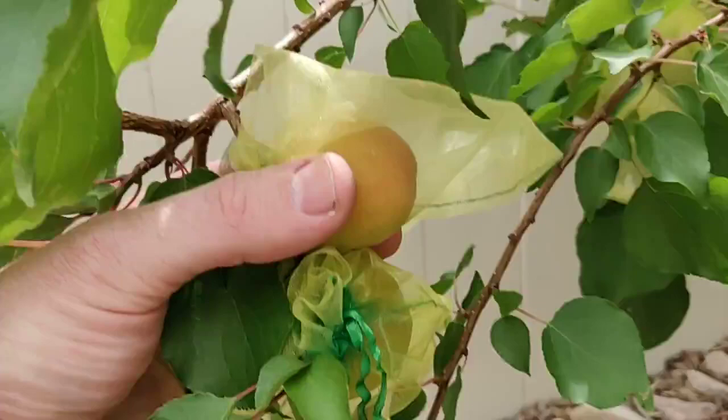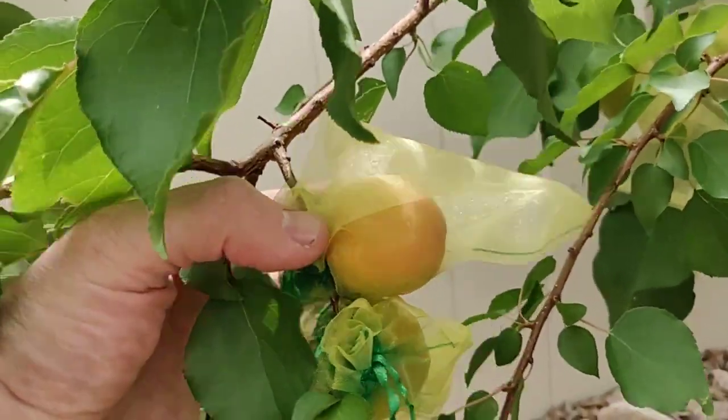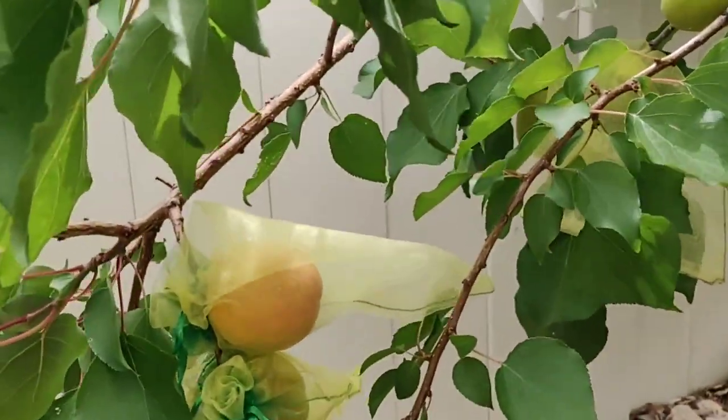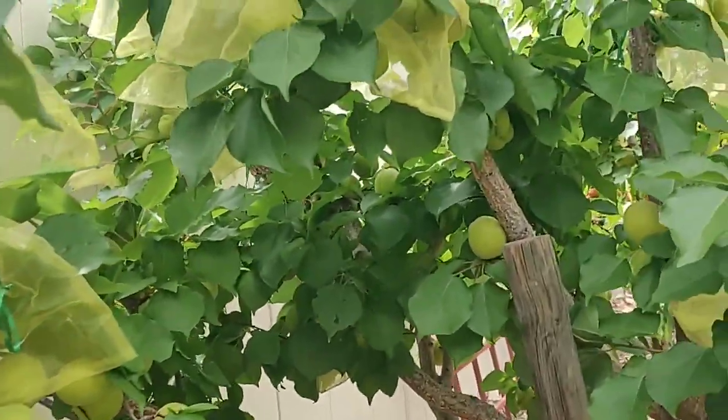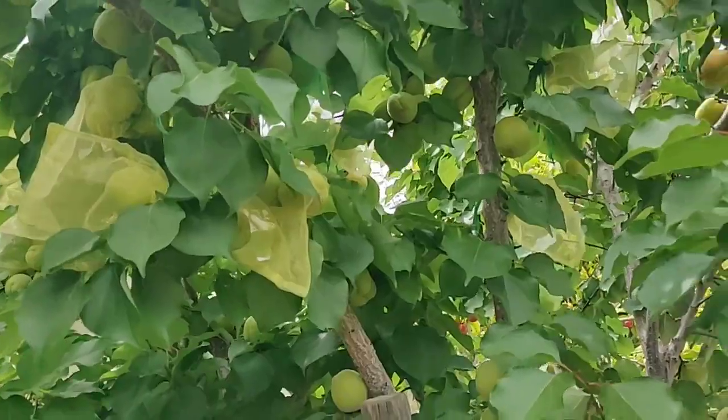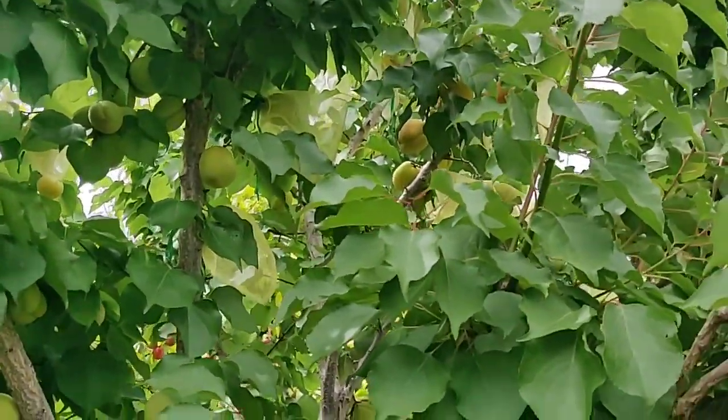Here's fruit starting to ripen up. This is one of the earliest in the yard — probably another three weeks and it'll be good, but there's fruit everywhere in here. So many that we ran out of organza bags to cover them all, but we've got some more on the way.